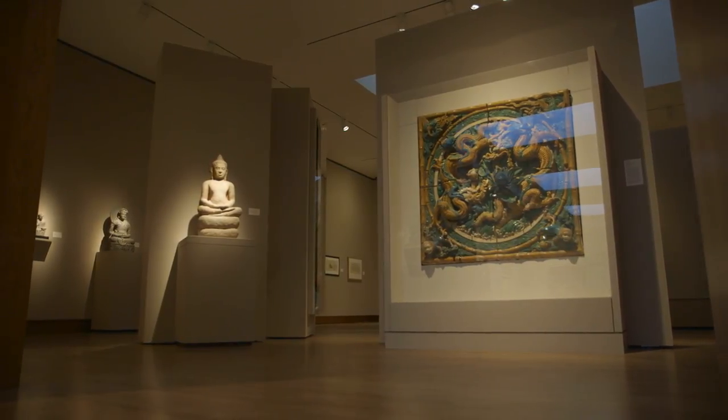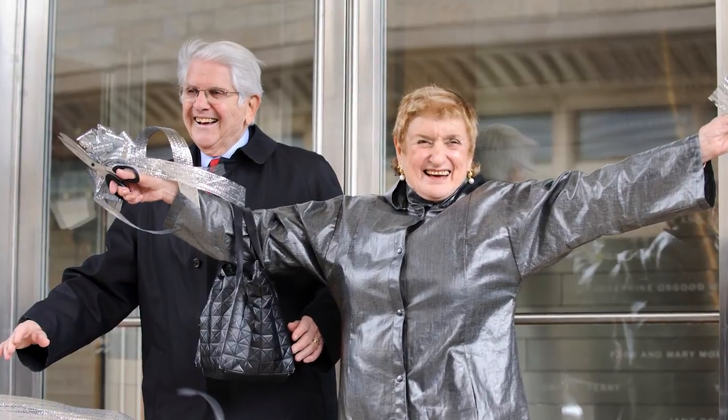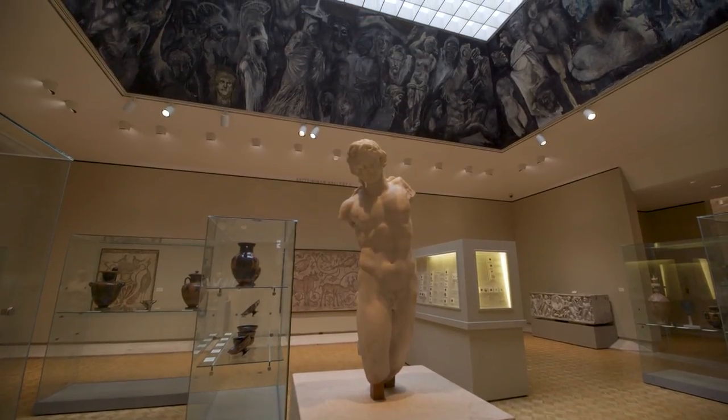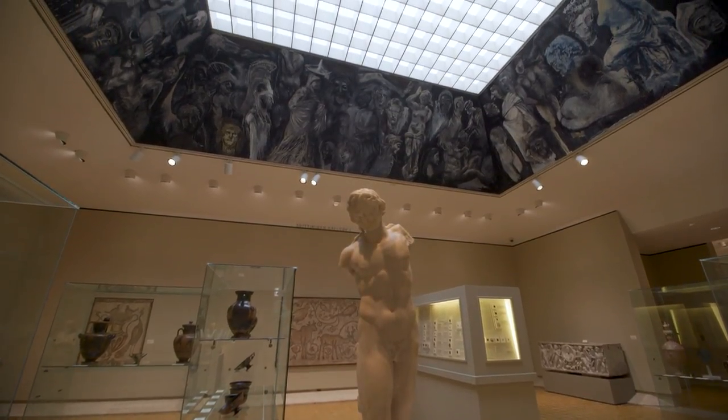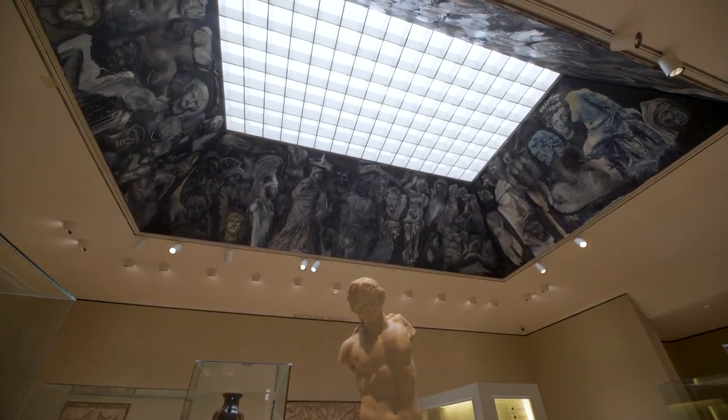It is certainly one of the things that drew me here, because the legacy of donations by remarkable collectors, enhanced over time by very specific acquisitions, is really comparable to the best museums on the planet — one of the greatest university art museums in the country.